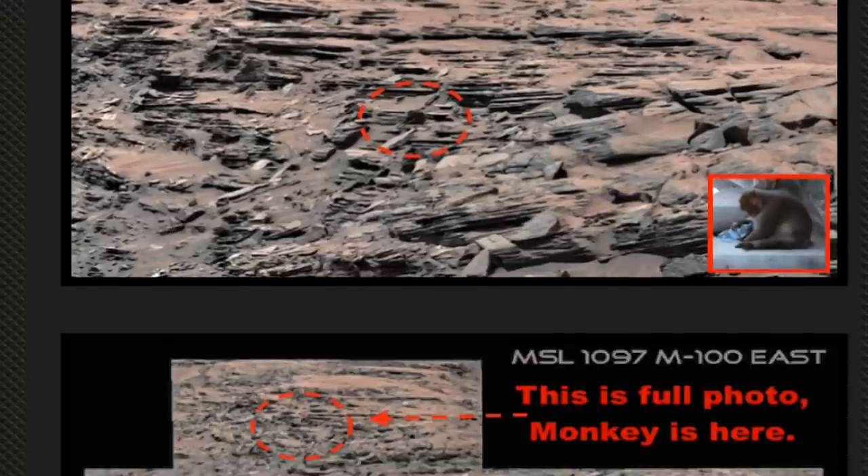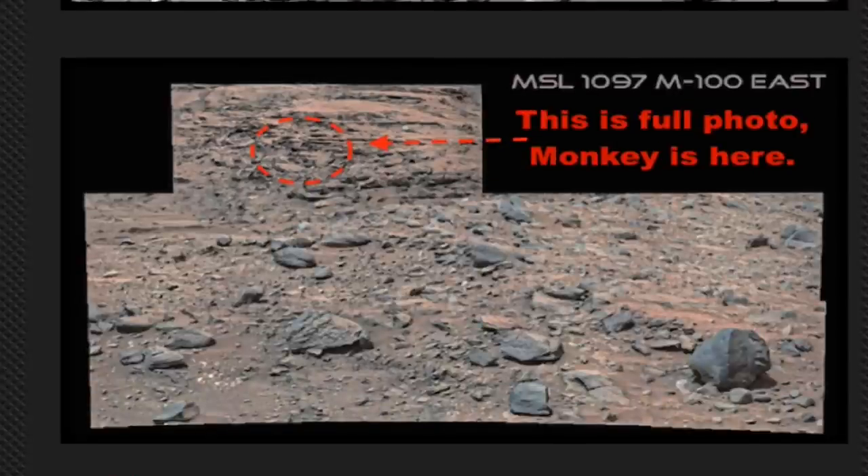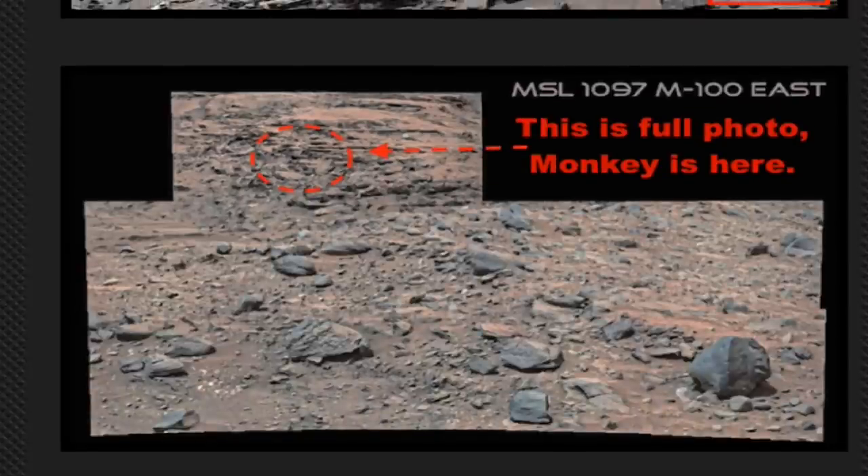So why is there a monkey in the NASA photograph? It doesn't make a lot of sense, does it? And yet it's still there. This is Scott C. Waring of ET Database and UFO Sightings Daily. Please like and subscribe — I'll make more videos for you very soon.